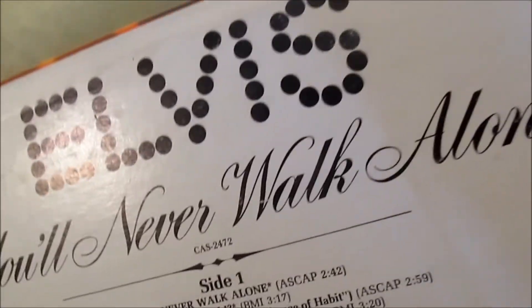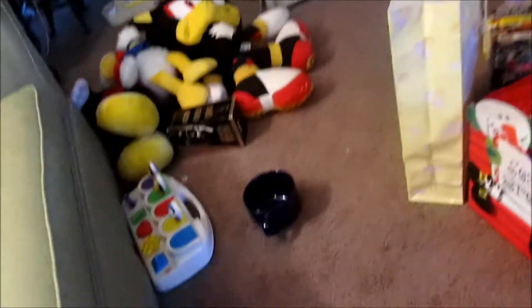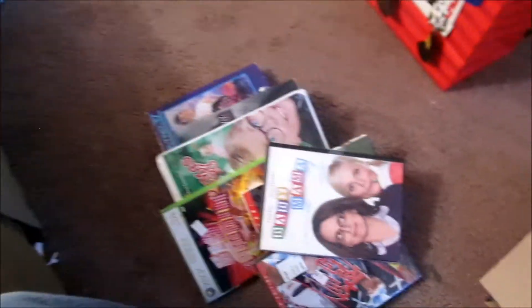Last but not least — Elvis: You'll Never Walk Alone. So that's cool. The DVDs and tapes — I was happy to get this sealed. I saw this tape at Nifty Thrifty for a dollar, but it was open. It was factory sealed at Treasures 2.